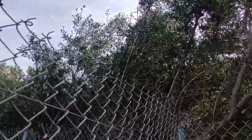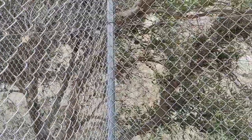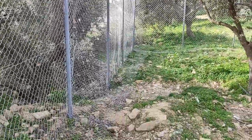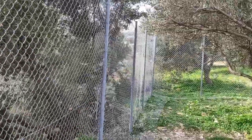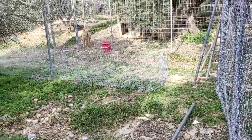We are thankful that the GoFundMe for the retaining wall went above what was necessary — above what we asked for. So some of the money is being diverted here.